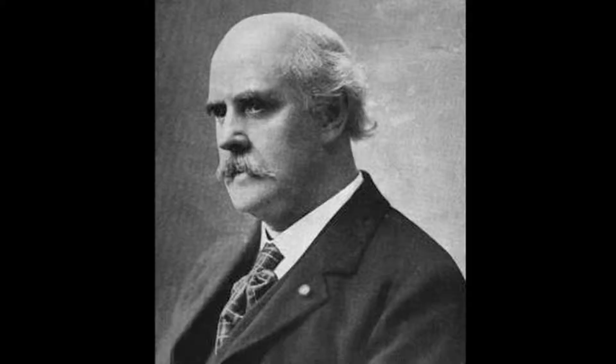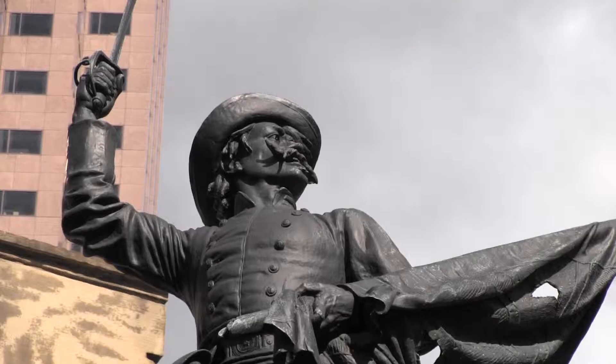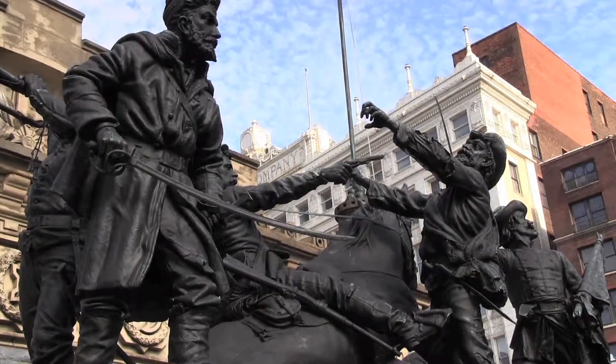In 1894, July 4th, the monument was first erected and dedicated. Levi Schofield was the architect and sculptor who designed the monument. Levi also sculpted the four statues outside the monument, depicting the four branches of military during the Civil War: the Navy, the Cavalry, the Infantry, and the Artillery.